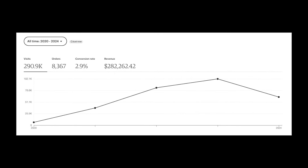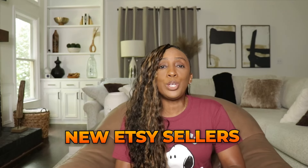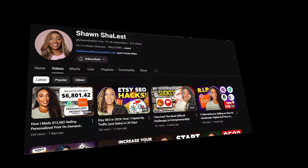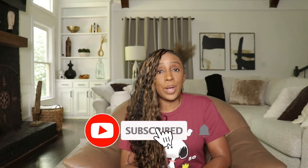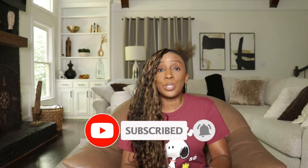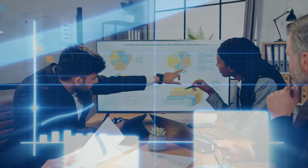I'm an Etsy seller that sold over $250,000 in revenue and I love helping new Etsy sellers turn their passion into profits. If you're new here or even if you've seen a few of my videos and found them helpful, go ahead and hit the subscribe button. It helps my channel and makes sure that you see future videos on how to grow your online business.